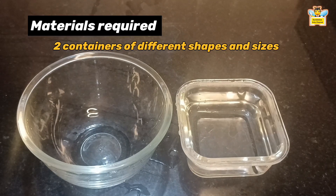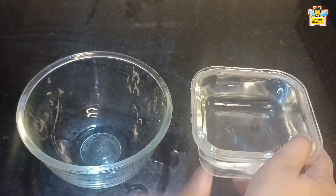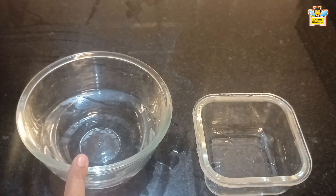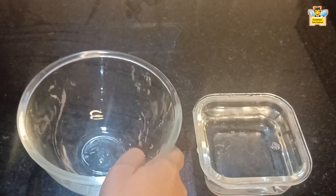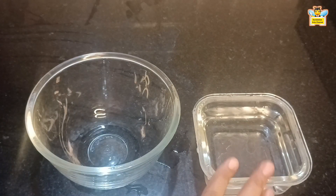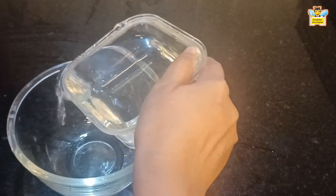The next property is: water has fixed volume. For this experiment, we need two containers of different shapes and sizes — one small and square, and one large and round. To prove this, let's pour the water from the smaller container into the larger container. See here — water takes the shape of the larger container, but the amount of water remains the same. Let's pour the water back into the smaller container. Did the water change its amount? No. This is why we say water has fixed volume, but it can change its shape to fit a container.